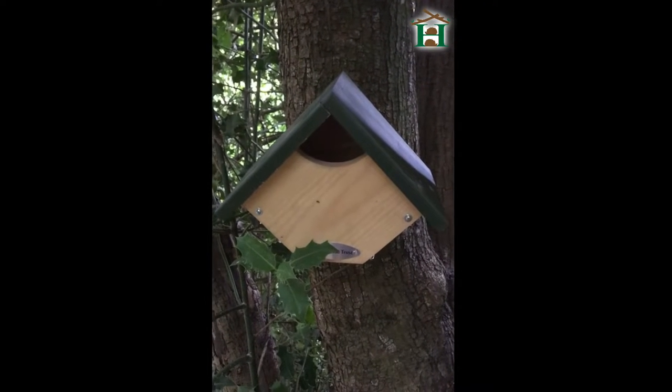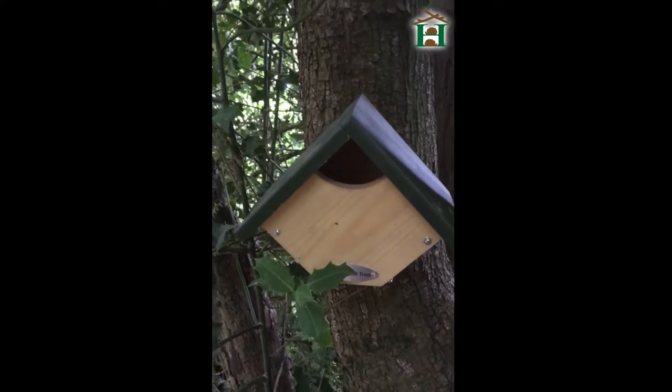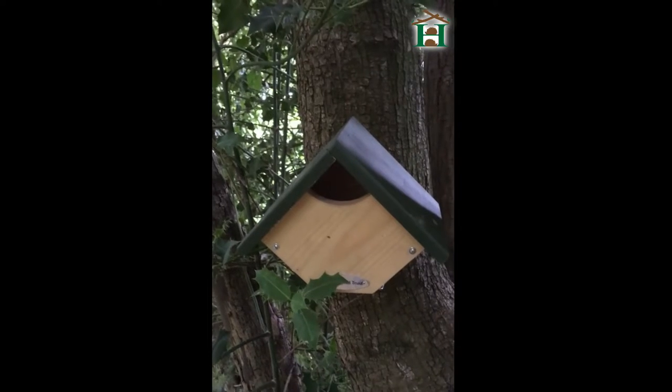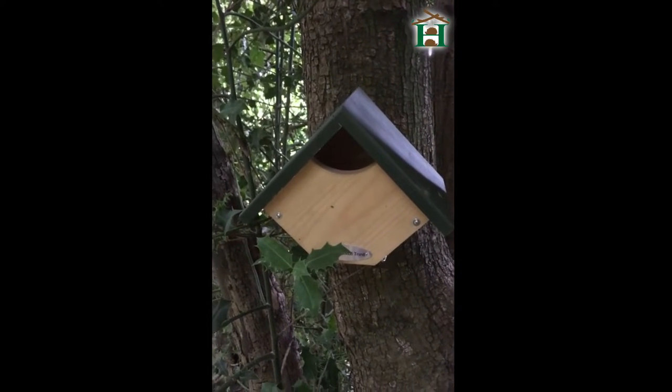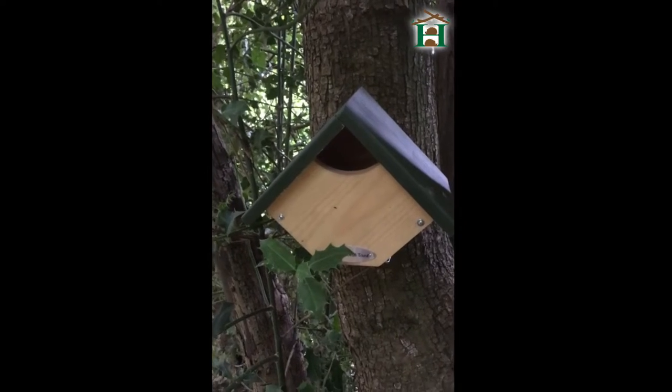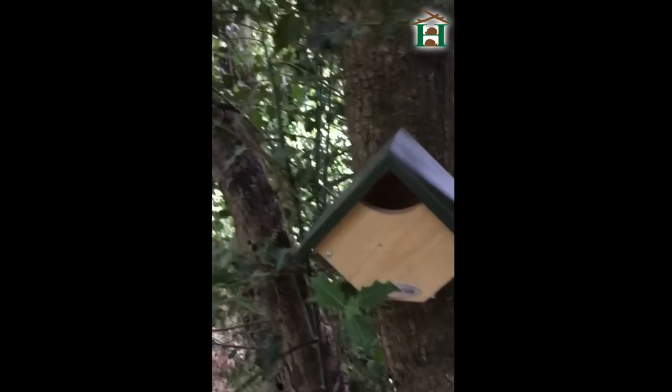I've been putting up some nest boxes today, two of them. These are robin and red nest boxes. They're like the holly, so that's where it's going. These are supposedly facing the wrong way, sort of south-west-ish. But they should be north apparently, but I think they'll be alright.